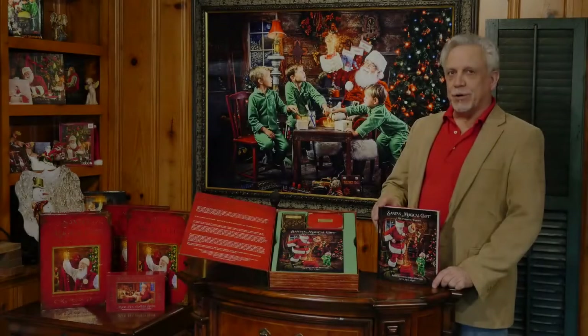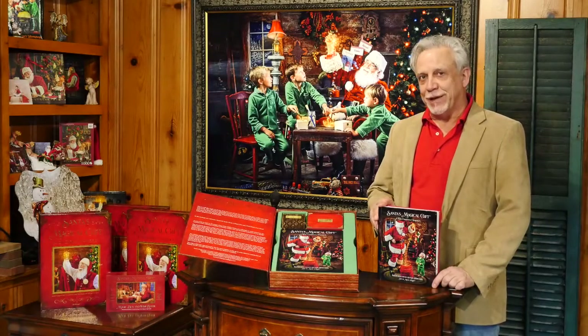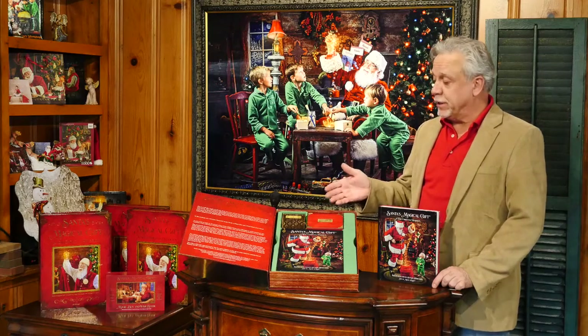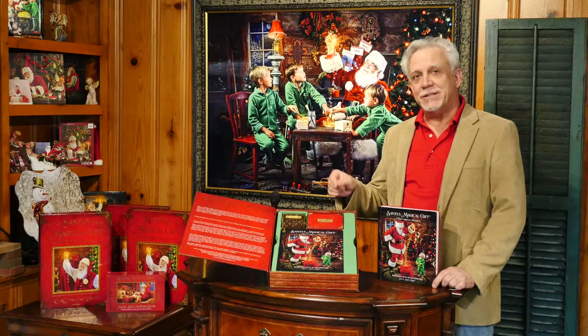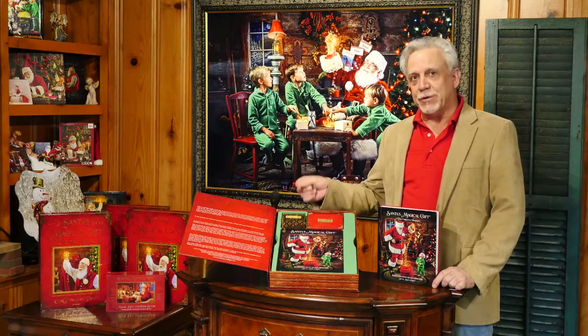Hello, my name is Larry Hershberger, designer of Santa's Magical Gift, a new Christmas tradition that creates a written time capsule of your family's memories and events each and every Christmas — a true family heirloom.